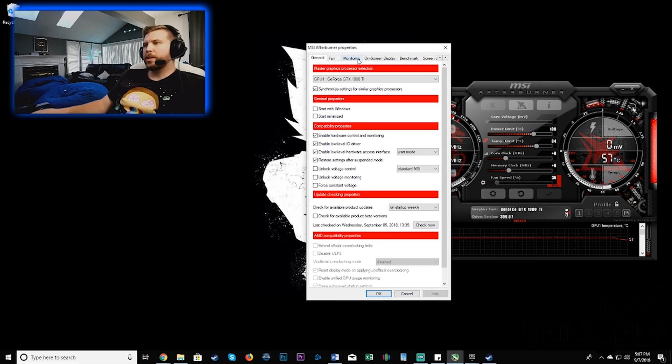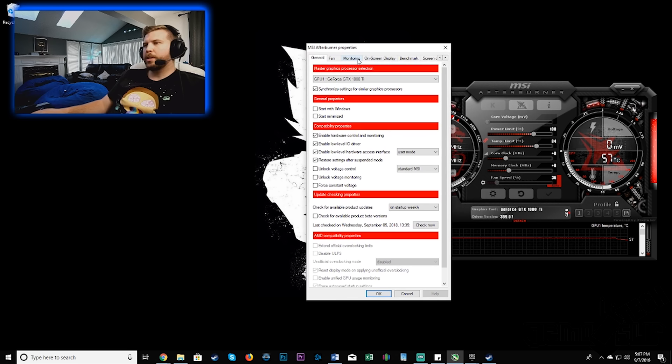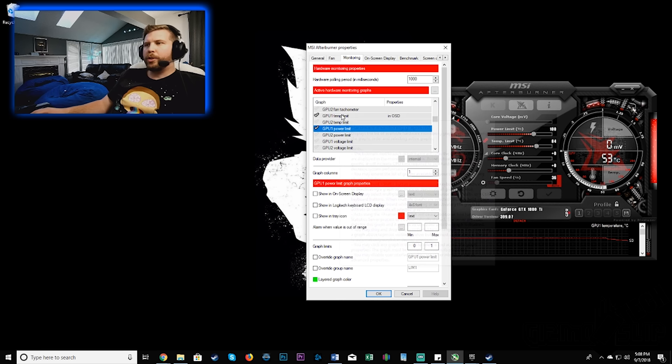Once you have MSI Afterburner installed, go to the gear icon to open settings, then go to the monitoring section. You'll want to enable GPU 1 temperature, GPU 1 usage, and GPU 1 core clock. If you're curious if you're being throttled, you can also enable temp limit, power limit, voltage limit, and no load limit — all of those will indicate whether you're being throttled.